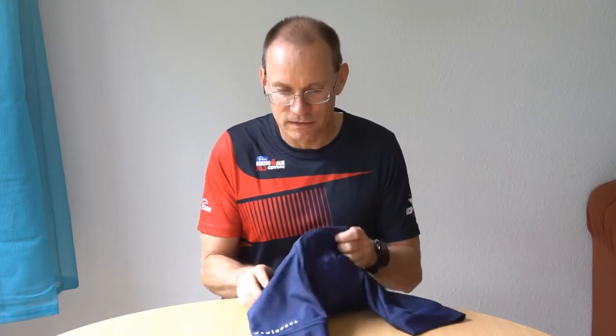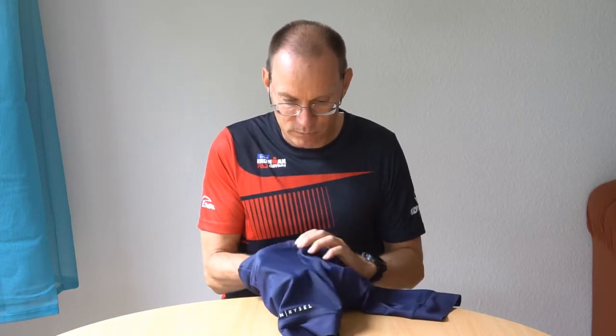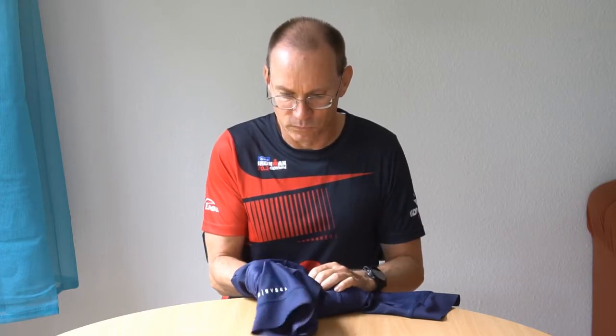I had lots of unpleasant experiences with cycling bib shorts until I found these Van Ryssel RCR bib shorts. One thing is that the material on some bib shorts is very unpleasant when wet, and this is not the case here. Even when I'm sweating, it still feels nice and soft and comfortable.